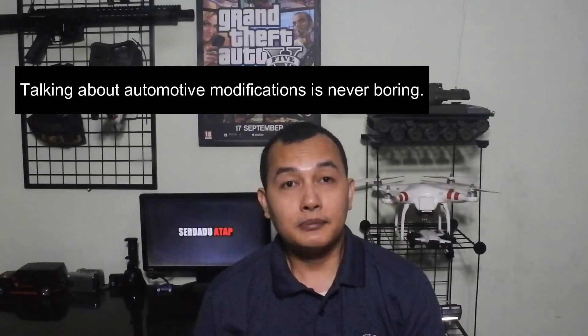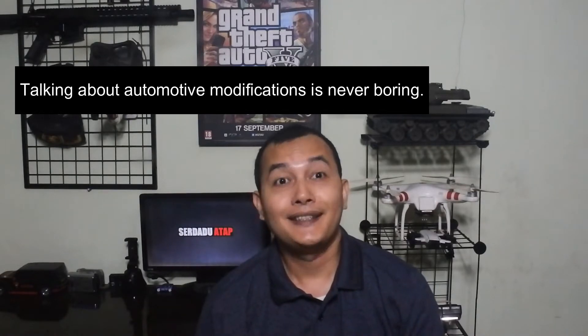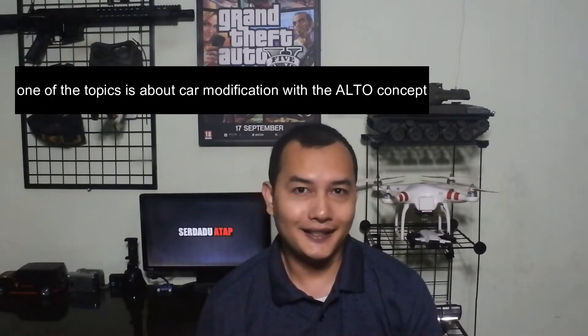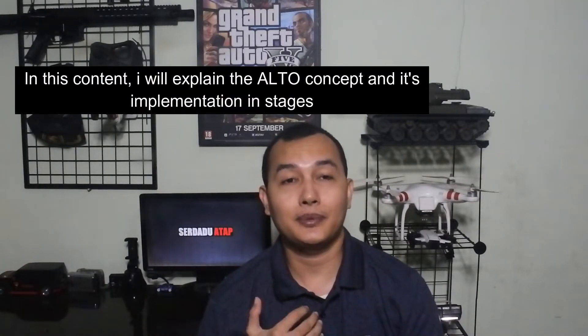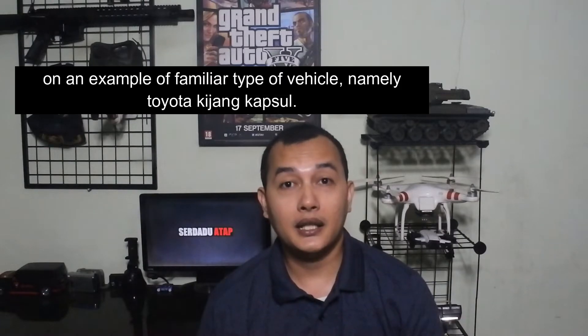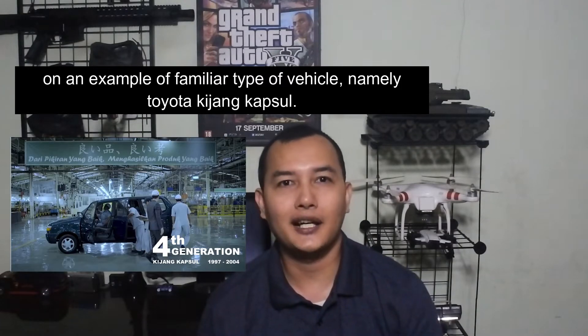Membahas soal modifikasi otomotif memang tidak pernah membosankan. Salah satunya adalah modifikasi kendaraan dengan konsep Alto. Pada konten ini, saya akan membahas konsep tersebut beserta penerapannya secara bertahap pada contoh jenis kendaraan yang tidak asing lagi yaitu Toyota Kijang Kapsul.